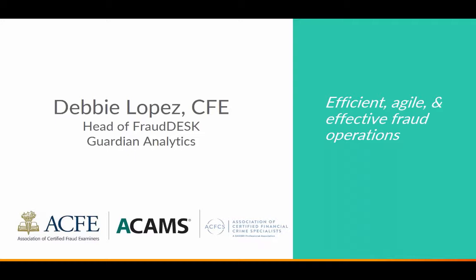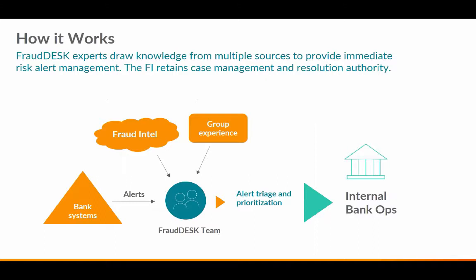Establishing processes — or what I refer to as policies and procedures — becomes the base of your overall operational workflow. Here you see FraudDesk's operational view. FraudDesk provides fraud prevention and managed services to various financial institutions, utilizing our own product solutions. On the left side, you start with bank systems and bank data; from there we go to alerts, which are a result of our product solutions — the technology. The FraudDesk team includes experienced analysts, Fraud Intel, and group experience to learn and target fraud collaboratively.